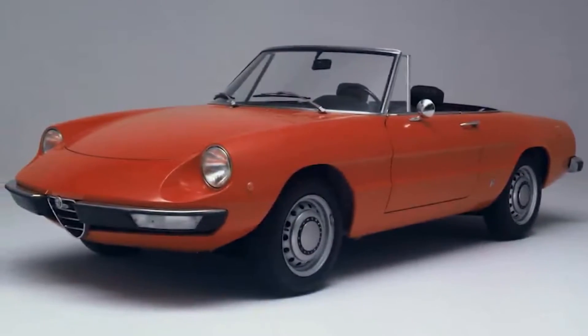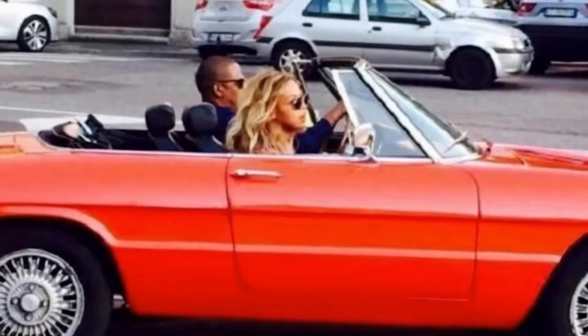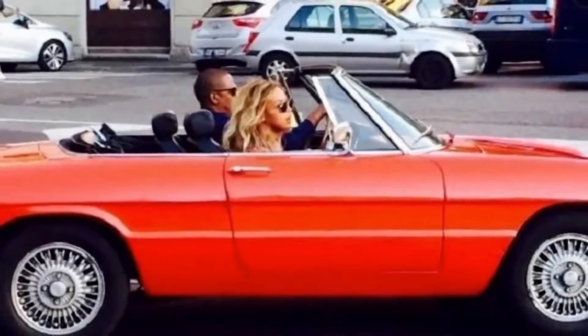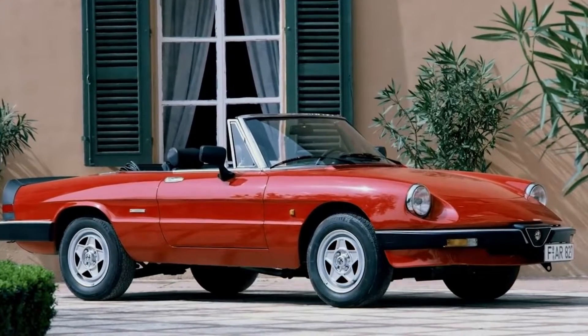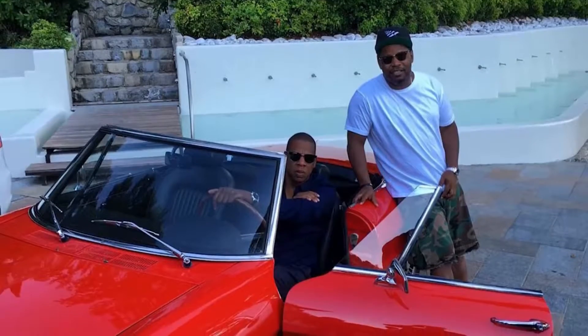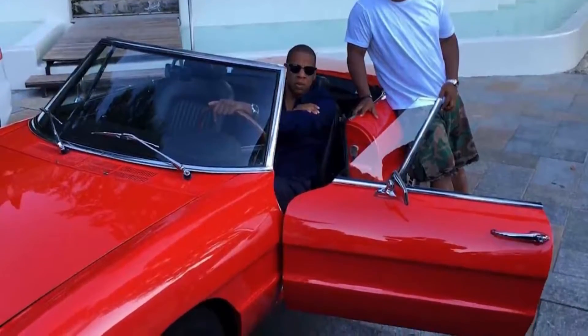Alfa Romeo Spider. In 2016, Jay-Z and wife Beyoncé were spotted driving around Italy in an Alfa Romeo Spider, one of the hottest convertible classics in the world. Initially released in 1966, this cherry red drop-top wasn't produced until 1994. It may not be the most powerful car in Jay's possession, but it is undoubtedly one of the classiest.